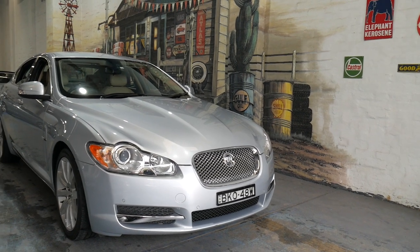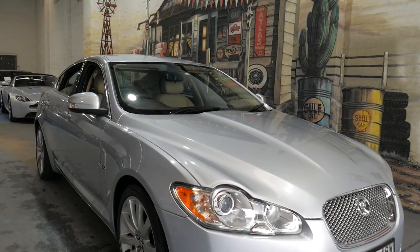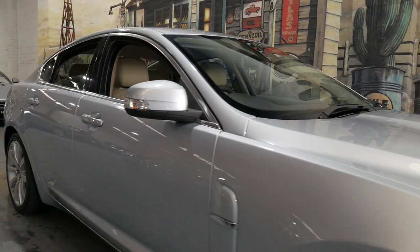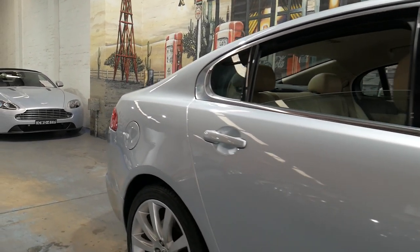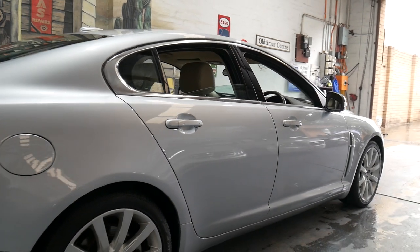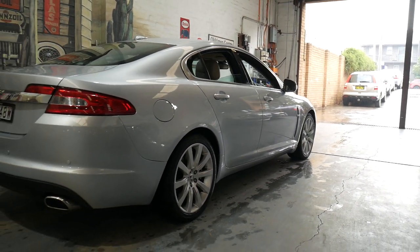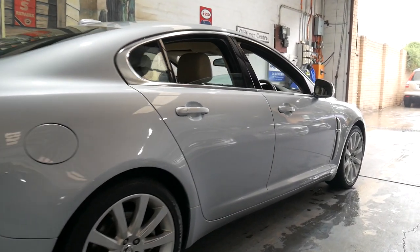Welcome to the Oldtimer Centre. My name is Philip Tarrant and I'm going to be talking to you about this 2009 Jaguar XF. It's done just 49,000 kilometres since it was brand new and it's a one-owner car from Sydney. It's in absolutely beautiful condition and it's silver in colour with cream leather interior.